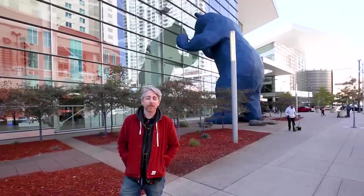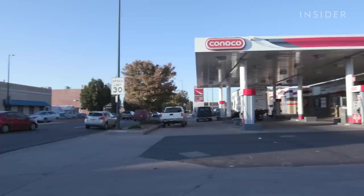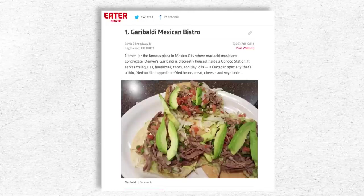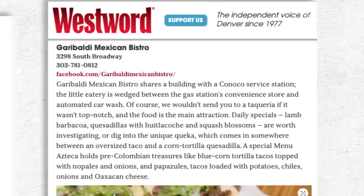Denver is known for having hundreds of great restaurants. They're also known for having hundreds of great gas stations. This next place combines those two perfectly. For almost five years, Garibaldi has been serving its take on Mexico City and Oaxacan-style food. In the short time it's been open, Garibaldi has been recognized as having some of the best Mexican food in Denver.